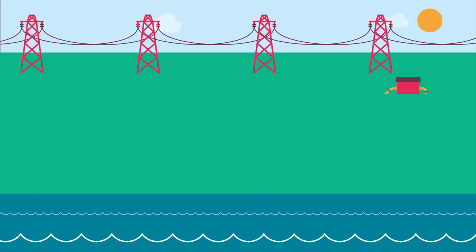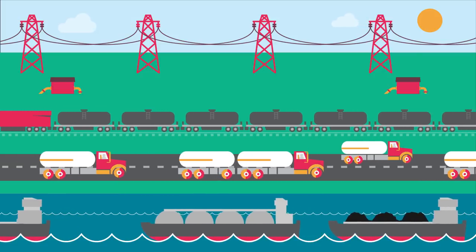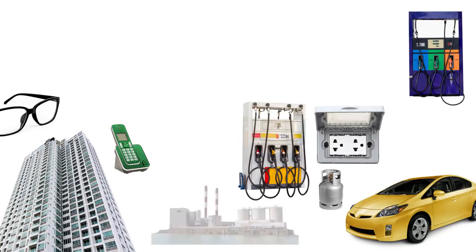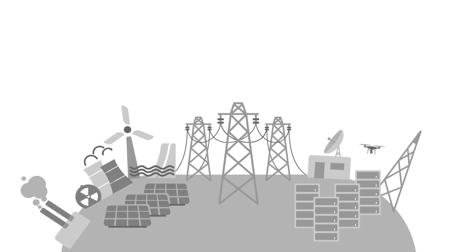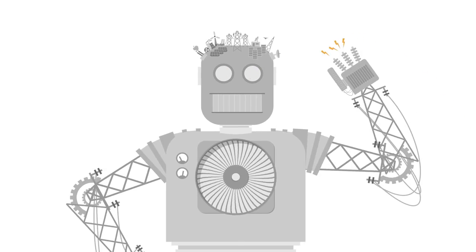From power lines and pipelines to trains, trucks, and ships, let's take a closer look at how we move all our energy around and what it takes to get it to people when and where they need it. We'll start with electricity. With a complex network of generation facilities, transmission lines, and related communication systems,